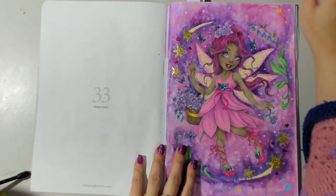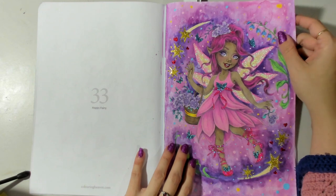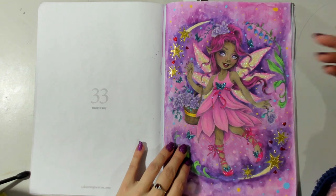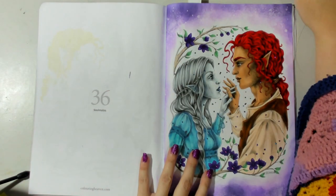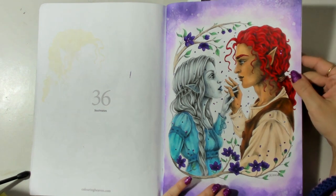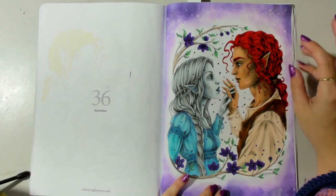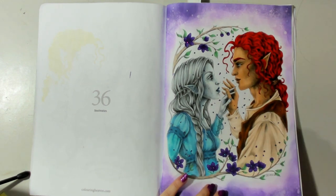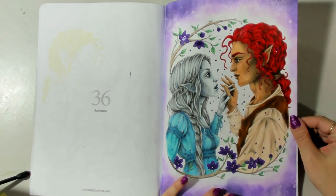Another WIP that we worked on also has a video on the channel - the fairy had been colored and we colored in the rest to finish off that page. Another WIP finished was Soulmates: this one had markers down and a little bit of pencil shading, but we went in and defined the pencil shading a lot, added more detail mostly for contrast, added the background and these little petals flying everywhere. I love this one now.